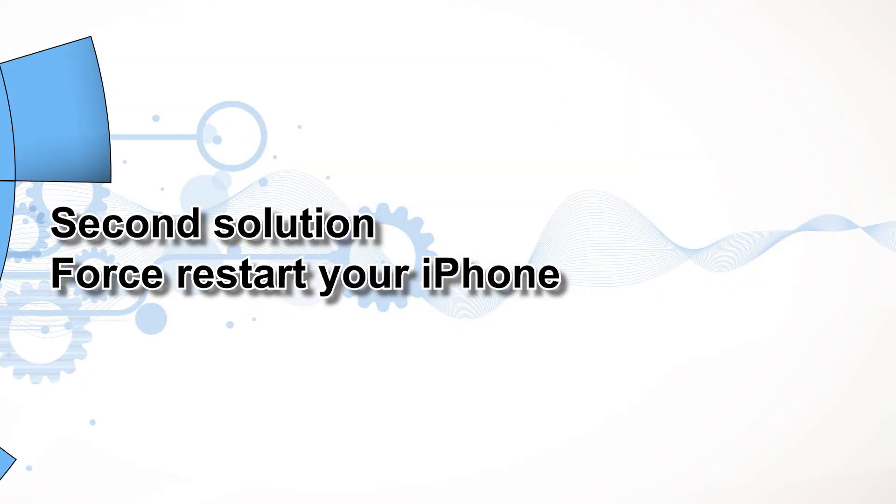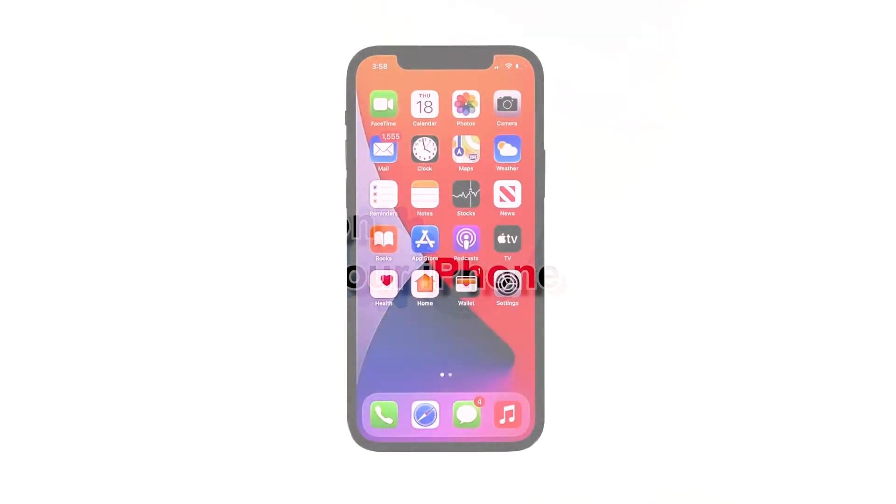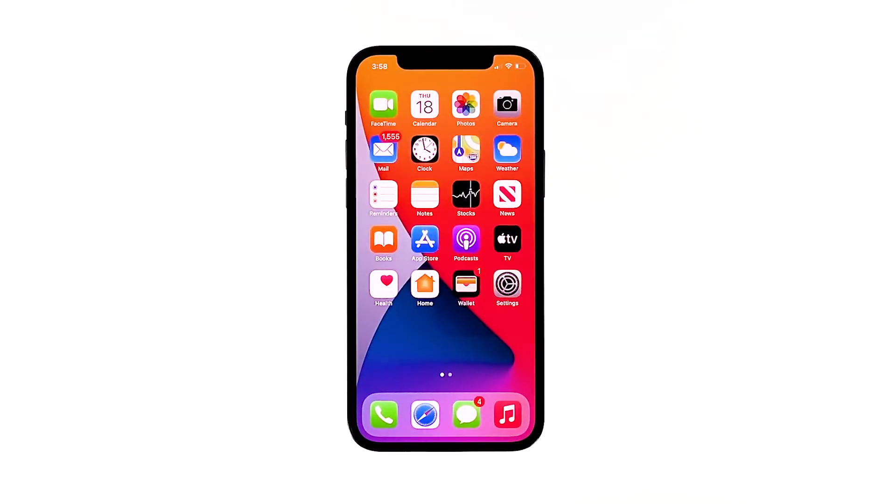Second solution: force restart your iPhone. To follow up the first solution, it's better to refresh your iPhone's memory and reload all services. You can do both by doing the forced restart. It's a simulated battery removal that has been proven to be effective in fixing problems like this.